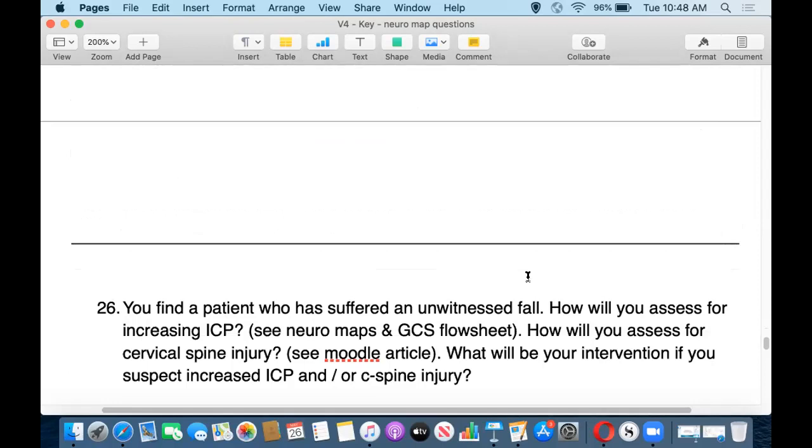Question 26: your patient has had an unwitnessed fall. Whether the fall was unwitnessed or someone witnessed them hit their head, the approach is the same. Our two biggest concerns are: first, bleeding or swelling in the cranium causing increased ICP; and second, damage to the cervical spine. How do you assess for each and what is your intervention for each?